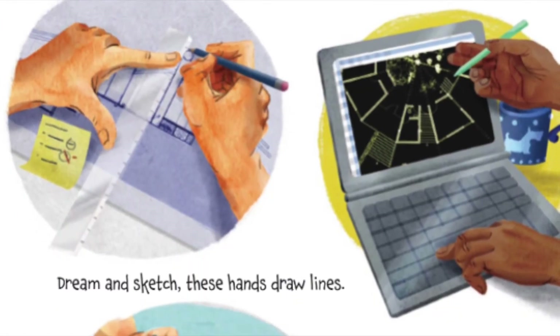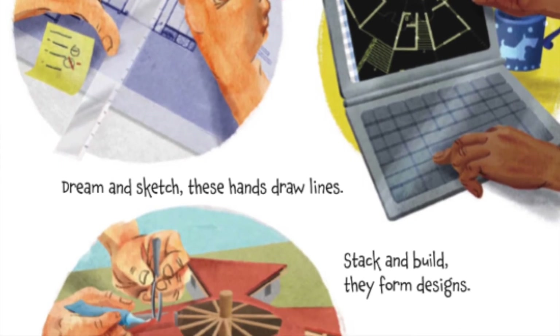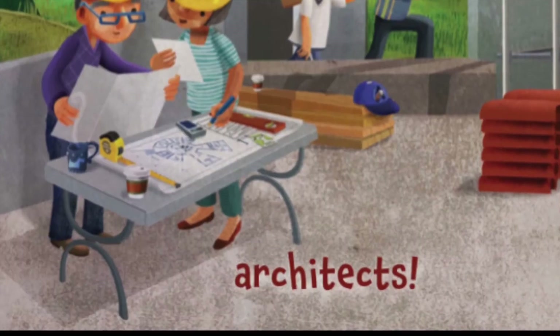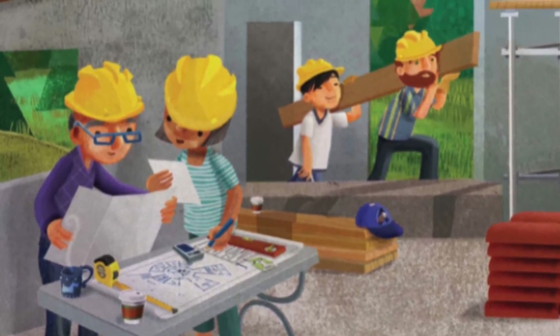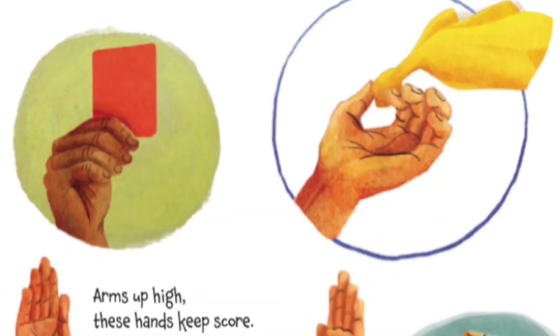Dream and sketch, these hands draw lines. Stack and build, they form designs. Measure twice, check all the specs. These hands belong to architects! Yeah, we love architects. Architects — they keep all our buildings safe and sound.